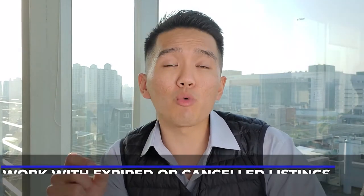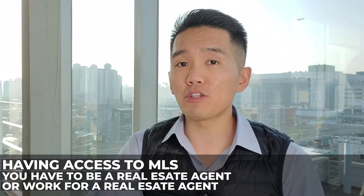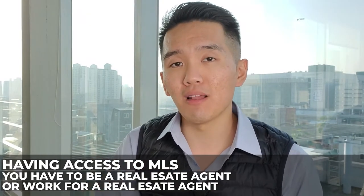Number two method of my secret ways to lead generate for real estate investing is to work with expired or canceled listings. Expired and canceled listings can be found through the MLS, Multiple Listing Service, which is a software pretty much all real estate agents use to list their properties. This does involve having access to the MLS, which means you either have to be a real estate agent yourself, or you have to work with a real estate agent to get access. I believe it's a good idea to have a relationship with a real estate agent if you don't have a license. The way I start these relationships is simply call up different brokerages and take agents to lunch, get to know them, build that personal relationship and rapport.